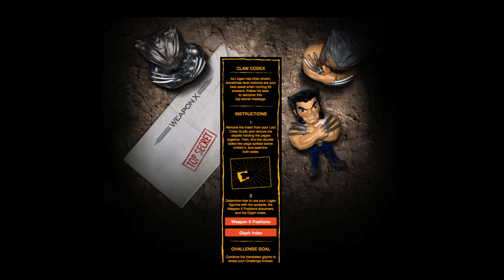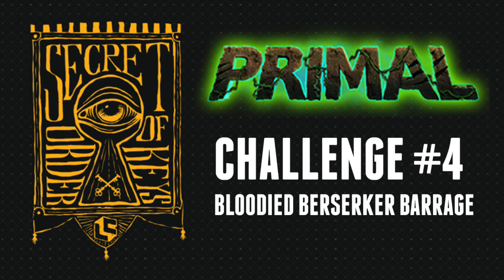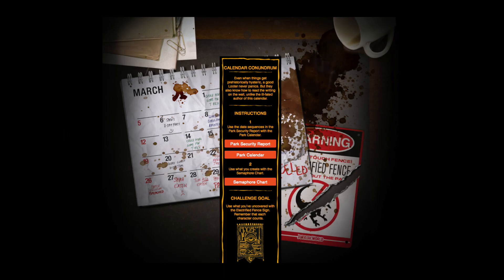Then we've got challenge four using the Wolverine steel figure — the metal figure, which is pretty cool. You've got this codex where you can put it on a little sheet and turn it, pointing in different directions to get the code, which is "Bloody Berserker Barrage," and that will get you the fourth icon on your challenge list.